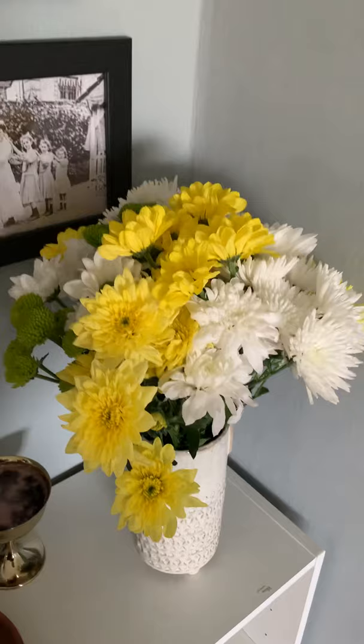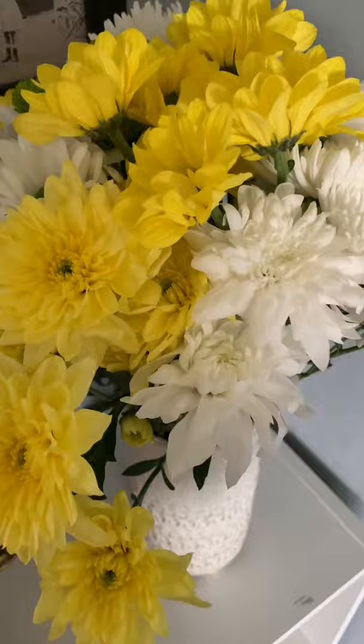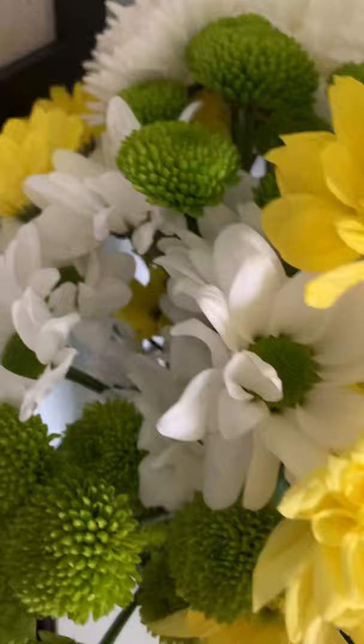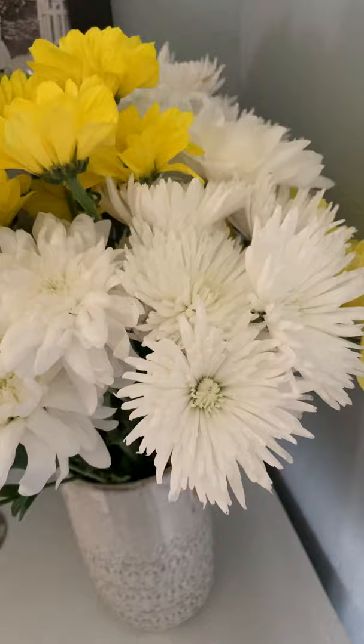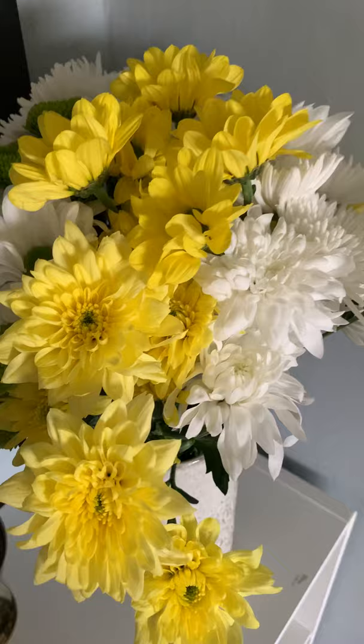And then we have my Beltane flowers. Yellow flowers are traditionally worn, displayed, and used around Beltane, so I bought ones that were yellow. I think these are oxeye daisies, but they're big. And then we have some white chrysanthemums. White and grey are kind of my colour scheme in the house, so I wanted flowers that would tie in with that but also give a pop of colour — a representation of the season, Beltane, and the coming of summer. So the yellow ones do that.